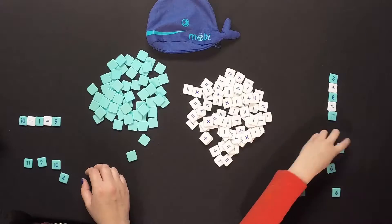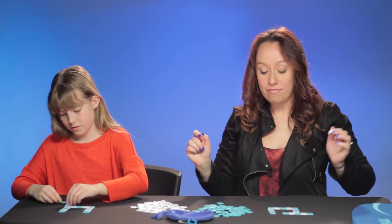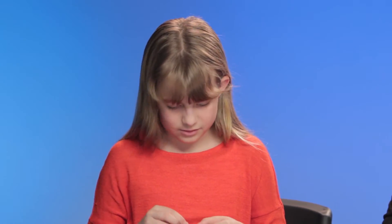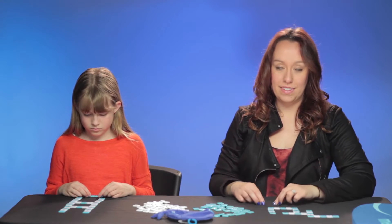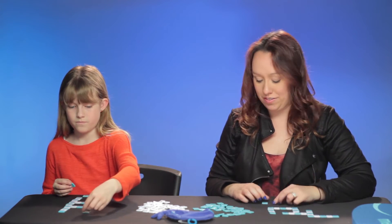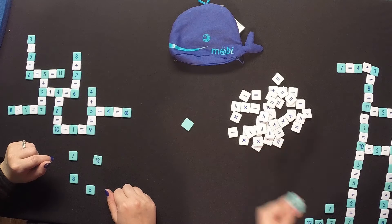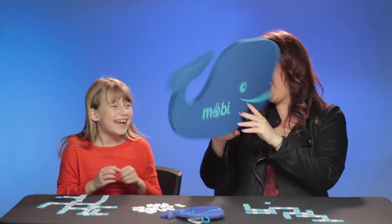If you get to a place where you can't do anything with the tiles that you have, you can throw one back, but then you have to take two in its place. All right, breach. So grab three more. And if you get to a place where you have tiles and you can't do anything with them, you can break apart what you've already started and rearrange. I won! Yay! You know what that means — you get to wear the whale hat! Yay!